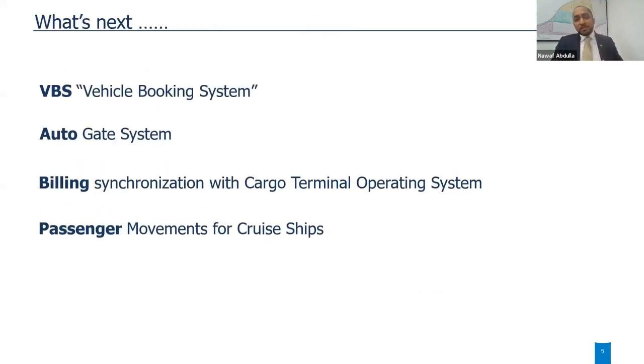This is more or less phase one of the project. We are still looking at moving forward with a vehicle booking system, an auto-gate system that allows interaction with gate operations, and billing synchronization — coming very soon — which will reduce all billing practices currently done manually. Zodiac will publish all cargo movements to the billing module, and invoices and accounts will be generated for shipping lines or cargo owners. Passenger movements are also being worked on, as DP World Limassol is looking at cruise ships and cruise business, and we will be enrolling passenger tracking in the near future.